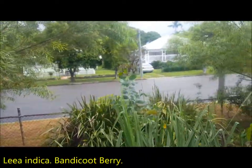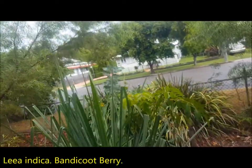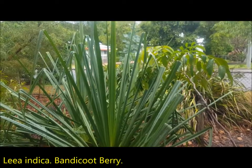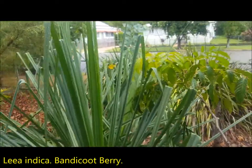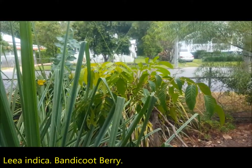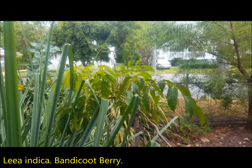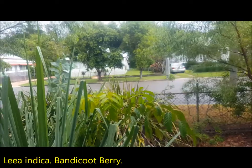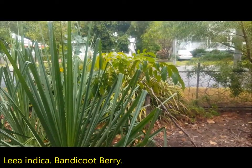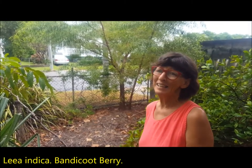Is that a Leea indica there? That's a Leea indica, but I'm really disappointed because I thought it would grow really well here. Having seen the ones in the botanic gardens around town I'm absolutely shocked that they're so beautiful, whereas this is probably 10 years old and it dies off every year and then comes back again so it's never been any more than that. I think Leea indica in Hermit Park is nothing like Anderson Park — that might be my nemesis.